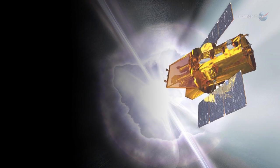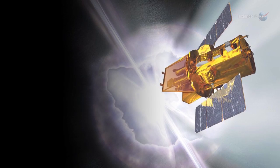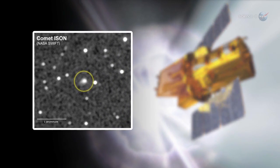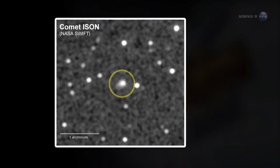When NASA's SWIFT spacecraft observed the comet in January 2013, it was still near the orbit of Jupiter, but already very active. More than 112,000 pounds of dust were spewing from the comet's nucleus every minute.